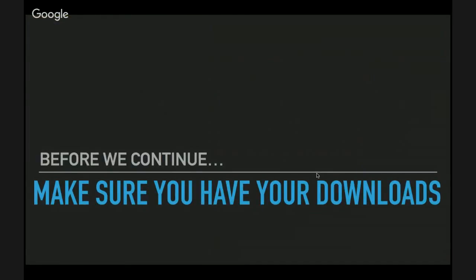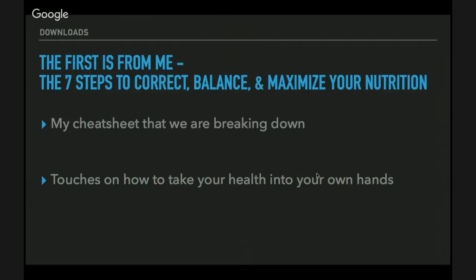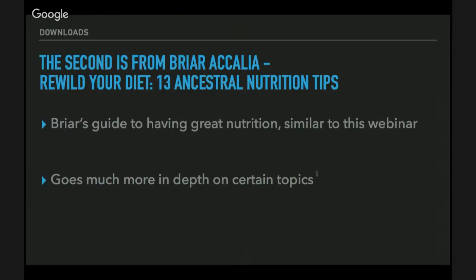Before we continue, make sure you have your downloads. The first download is my seven steps to correct, balance, and maximize your nutrition — my cheat sheet for getting the health you want and the knowledge to reach your nutrition goals. It's about taking health into your own hands. You and your friends can get a free copy by texting the word 'Rewild' to 44222.